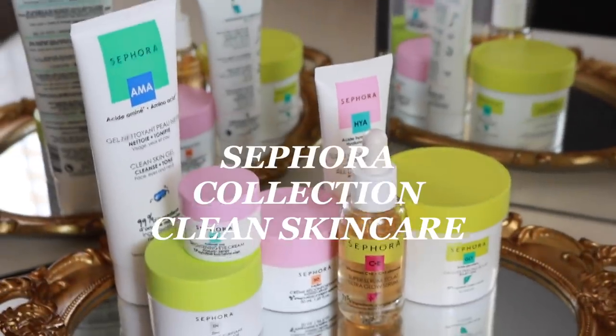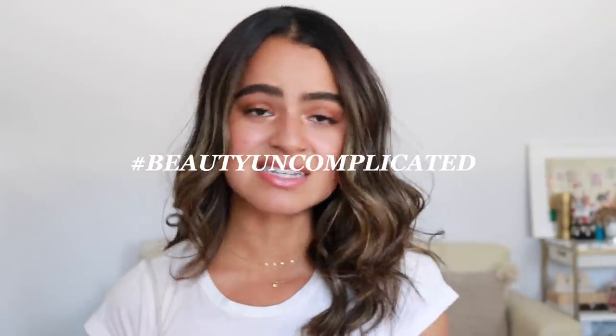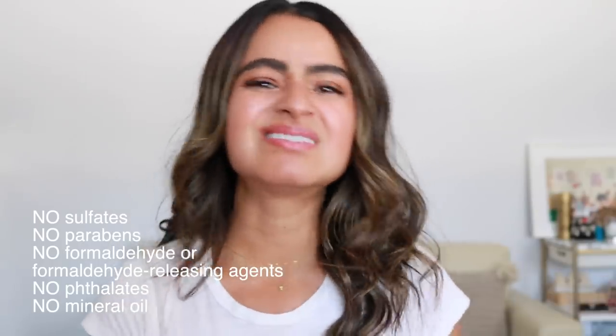I don't know if you've seen or heard, but Sephora Collection just launched their own clean skincare line. This video is actually sponsored by Sephora Collection. I'm going to be showing some of my favorites that I've been using for the past couple weeks. It has that Sephora clean seal of approval — these products contain none of those nasties like sulfates, mineral oils, phthalates. These are really quality ingredients, and all of the products in the collection are under $20, which is literally unheard of, especially at Sephora and in the clean skincare world.